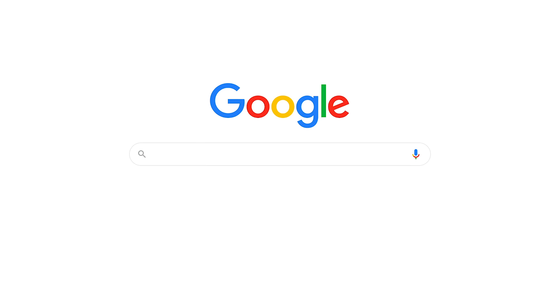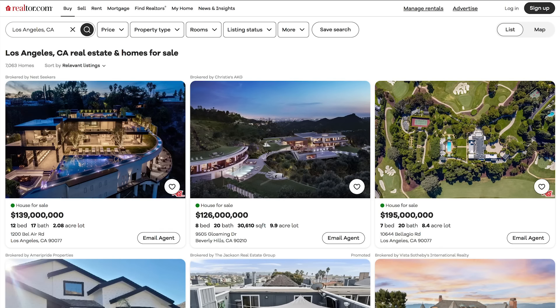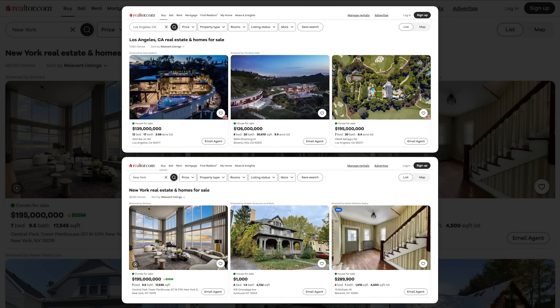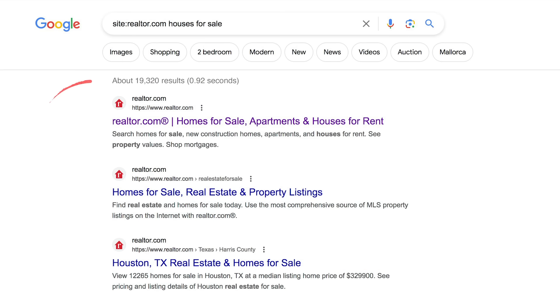You ever seen Realtor.com? If you were to search for houses for sale in Los Angeles, you'd find a landing page like this. If you were to search for houses for sale in New York, you'd find this one. They look exactly the same. Realtor has 19,000 of these pages for every single city in the US — all created programmatically. And this isn't just useful for real estate and e-commerce; it's super powerful for any type of website, including content sites.